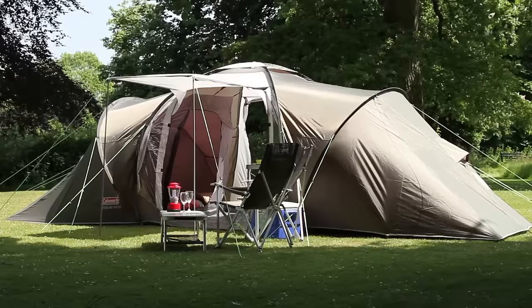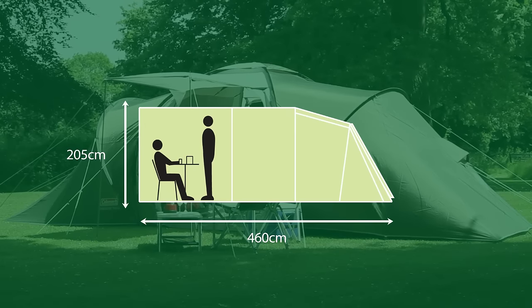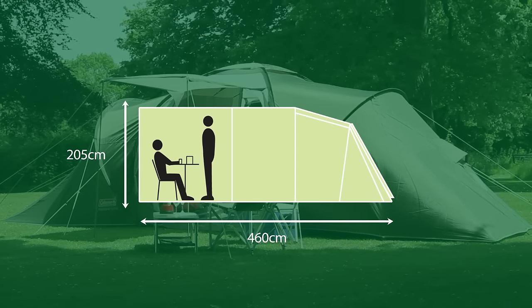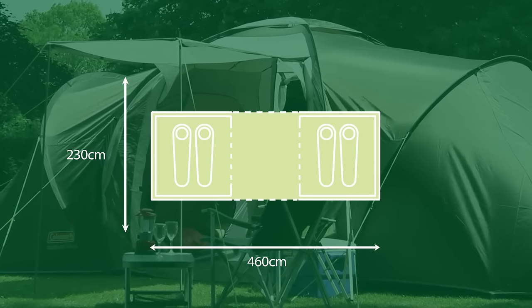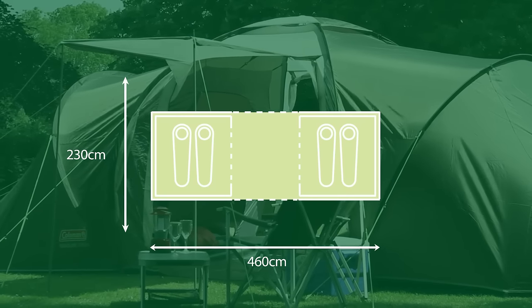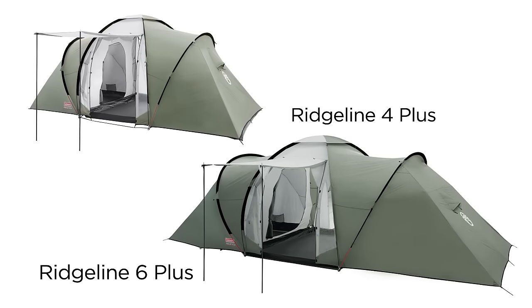The Coleman Ridgeline Plus — a convenient and comfortable outdoor home from home. Available in four and six person models.